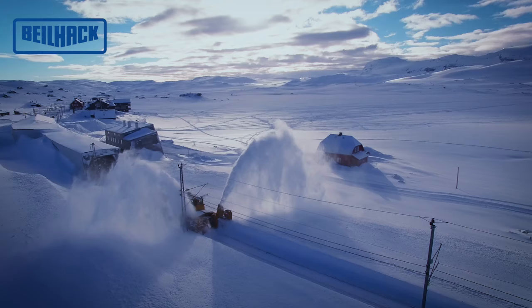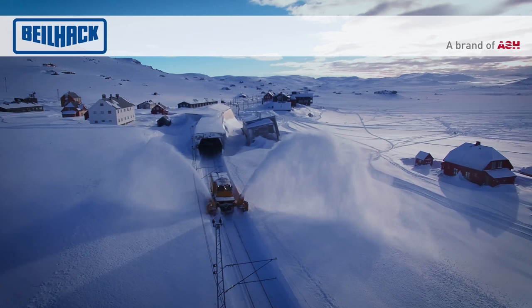Die Bahn Schneeschleuder HB 1500S von Beilhack – maximale Leistung in äußerst kompakter Bauweise.